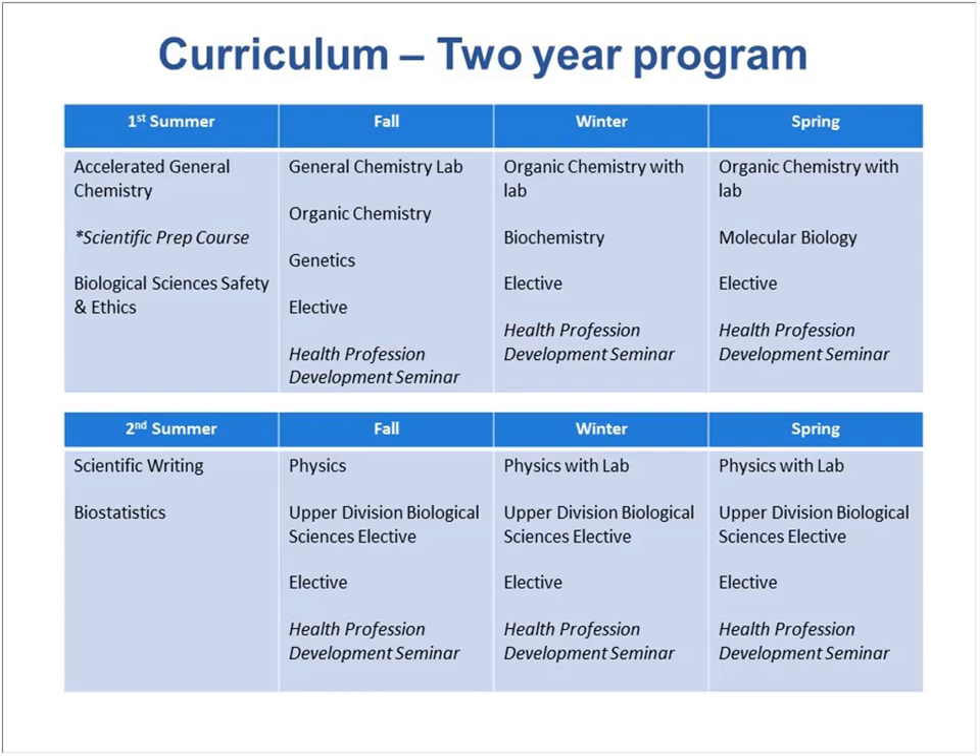Our summers are broken down into summer session one, summer session two, and ten weeks. Summer sessions one and two are five-week sessions, and our students will be enrolled in both. Our class begins in late June — around June 20th.